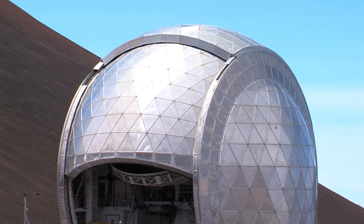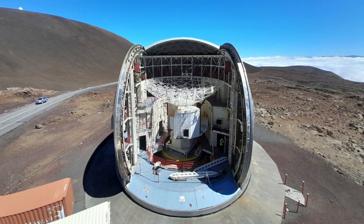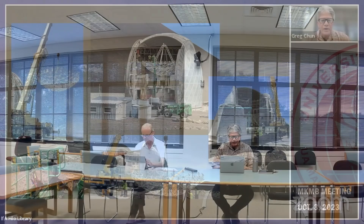As winter approaches, the removal of the Caltech Sub-Millimeter Observatory from the summit of Mauna Kea is ongoing. The University of Hawaii's Mauna Kea Management Board held a virtual meeting on October 3rd, where Executive Director Greg Chun gave an update on the decommissioning progress.